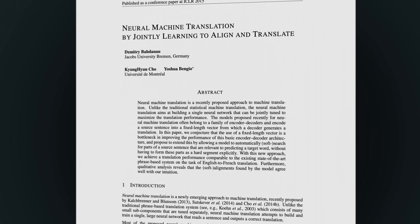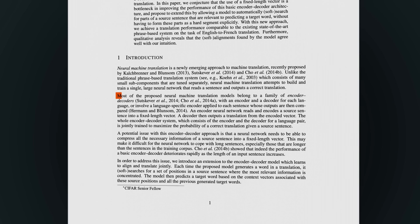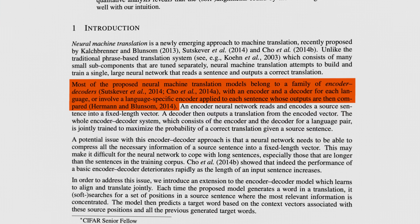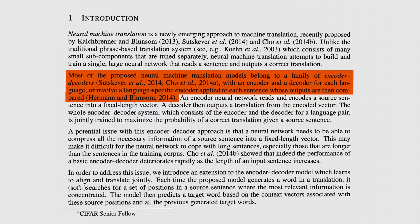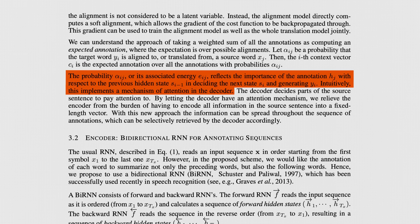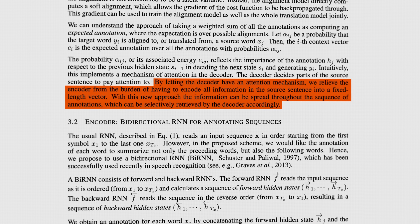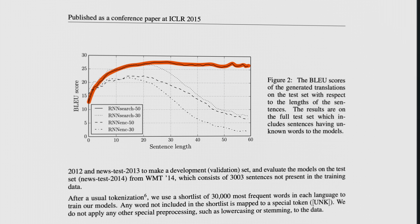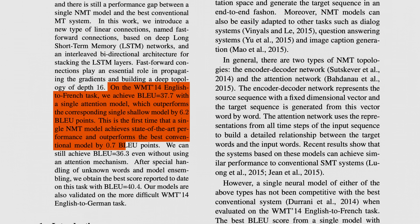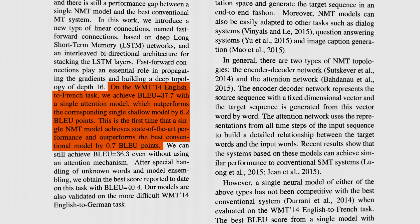In 2014, a paper introduced what would become the new standard for sequence translation: sequence-to-sequence, or seq2seq models, with attention. The core idea was to train two neural networks jointly — an encoder, which reads the input sequence and builds a representation of it, and a decoder, which generates the output sequence one step at a time. Both models were LSTMs trained together end-to-end. The key insight was attention: even though seq2seq used a fixed-length vector, researchers realized that if you could let the decoder attend to the encoder's hidden states, the model could learn how to align parts of the input to parts of the output. Bahdanau, Cho, and Bengio showed these models could significantly outperform traditional rule-based systems and existing seq2seq models on machine translation, even beating the best statistical systems at the time.